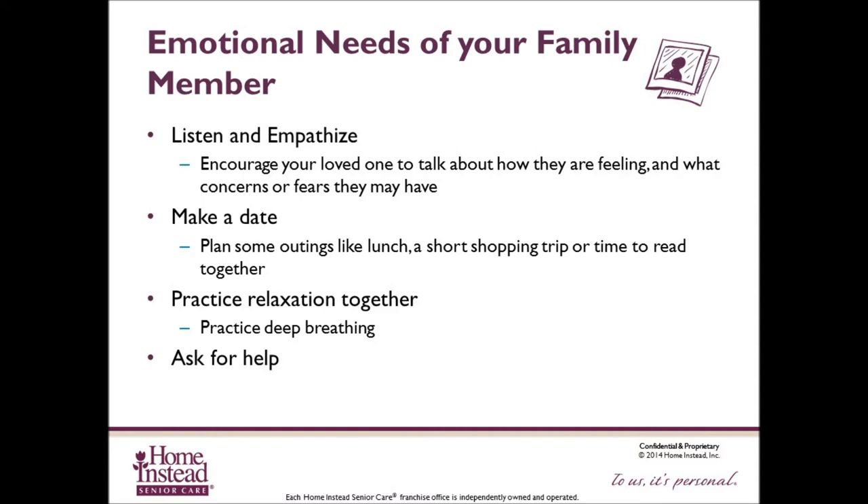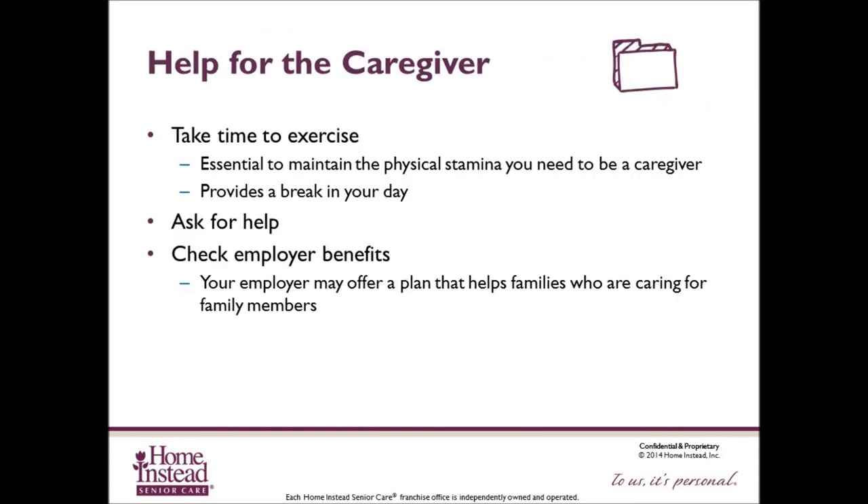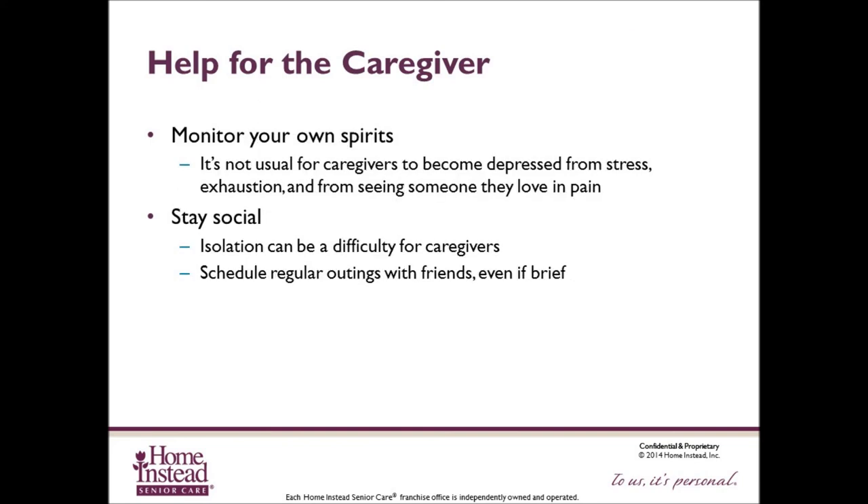Remember that your family will have emotional needs. It's important to listen and empathize. Encourage your loved one to talk about how they're feeling and what concerns or fears they may have. Make a date to plan outings like a lunch or a short shopping trip, or time to read together to give your family member a break. Practice relaxation together — deep breathing, prayer and meditation — and ask for help. As a caregiver, take time to exercise, which is essential for maintaining physical stamina and provides a break during your day. Don't be afraid to ask for help. Stay social, as isolation can be difficult for caregivers, so schedule regular outings with friends even if brief.